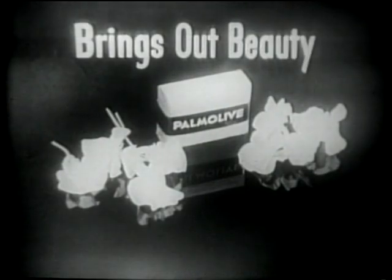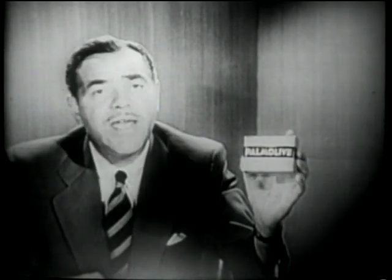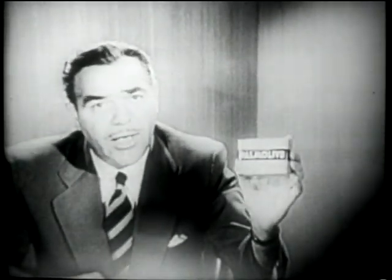Yes, Palmolive brings out beauty while it cleans your skin. Today, buy the regular or bath-sized Palmolive, the chlorophyll green soap with the pure white lather.